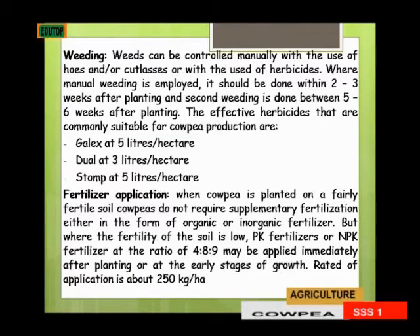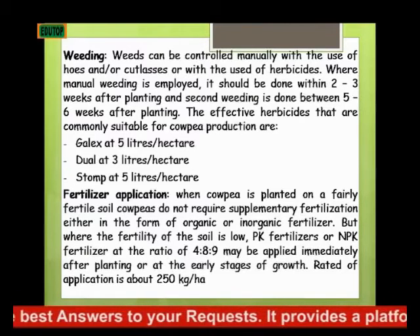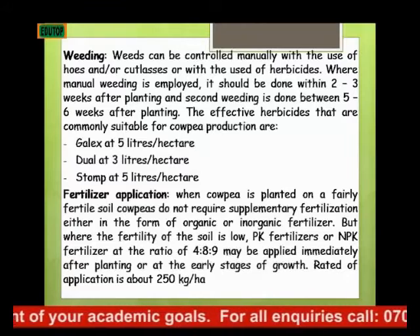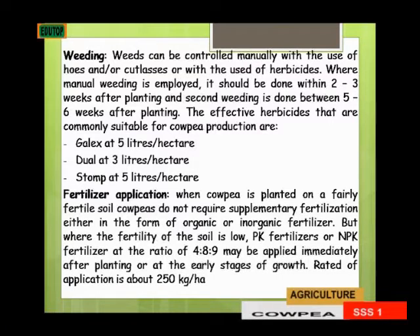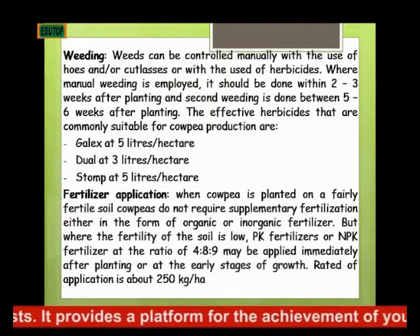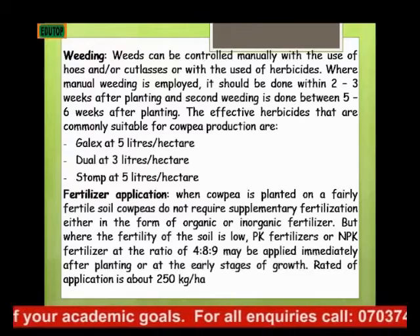Under fertilizer application, when cowpea is planted on a fairly fertile soil, cowpea does not require supplementary fertilization. But if the fertility of the soil is very low, then phosphorus and potassium, or NPK fertilizer at a ratio of 4 to 8 to 9, may be applied immediately after planting or at the early stage of growth. The rate of application is 250 kg per hectare.